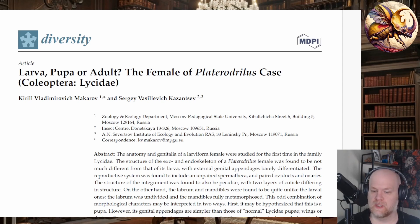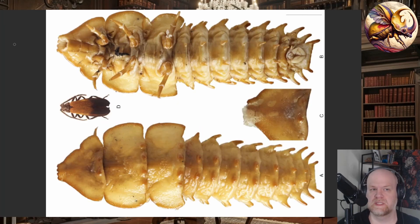In the case of Platerodrillus, these insects are extremely sexually dimorphic — the adult male and the adult female look nothing alike. The male looks like a typical netwing adult beetle, but the female looks extremely strange. This is the female Platerodrillus and this is the male, and this is to scale — the male is tiny compared to the enormous adult female beetle. These are sometimes referred to as trilobite beetles because of their very weird body shape.